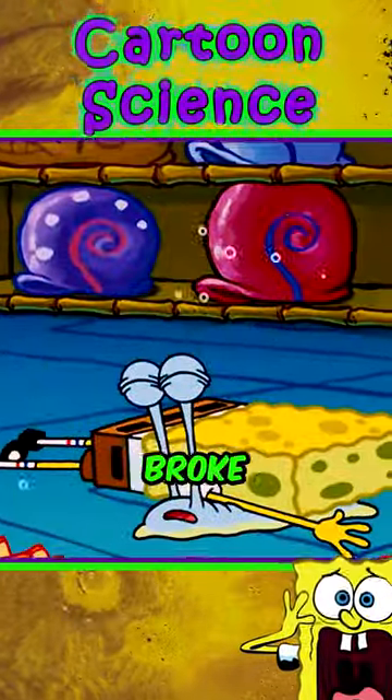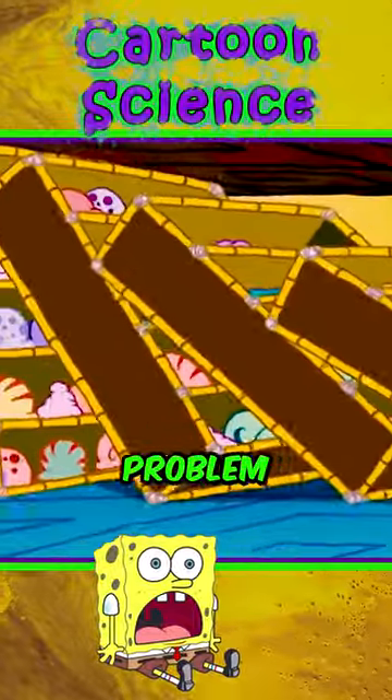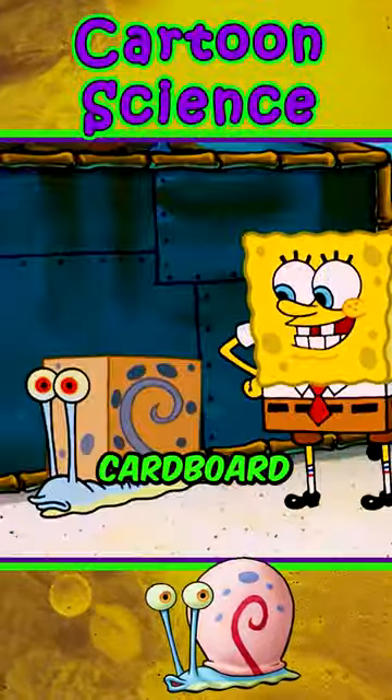However, SpongeBob broke the new shell and all the others in the store. To solve the problem, SpongeBob gave Gary a square cardboard shell.